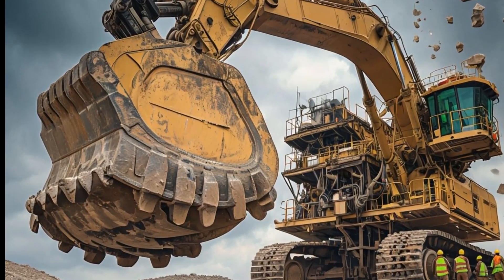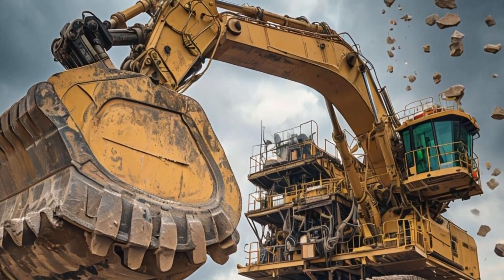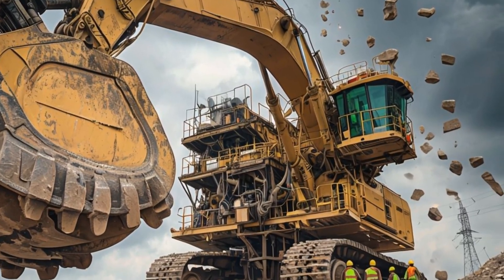The massive dipper bucket is built to withstand intense wear and tear, ensuring long-term durability even in the harshest environments.